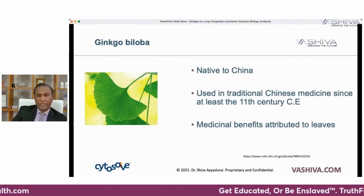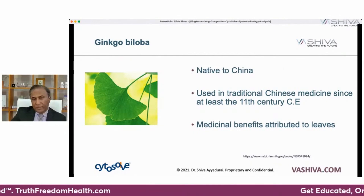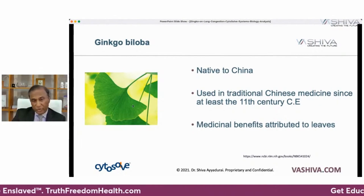What is ginkgo biloba? It's native to China and has been used in traditional Chinese medicine since at least the 11th century, and its medicinal benefits are attributed to the leaves. If you look at the leaves closely, they're fascinating — you can just chew or eat them. The leaf looks like a slice of the human brain. There's this whole concept in Chinese medicine called the signature of likes — something that looks like a body part may actually help that part. For example, ginseng looks like an entire person and is good for the whole body. Walnuts look like the hemisphere of the brain, and they turn out to be good for the brain. No one has ever proven this, but it comes out in traditional systems of medicine.